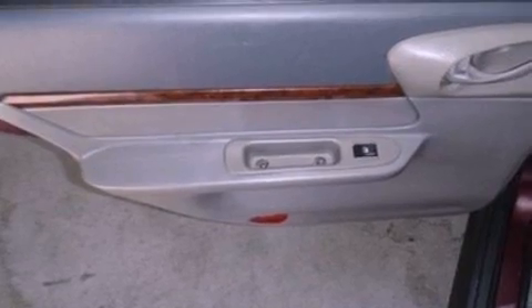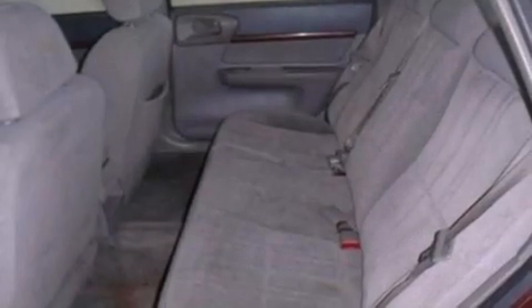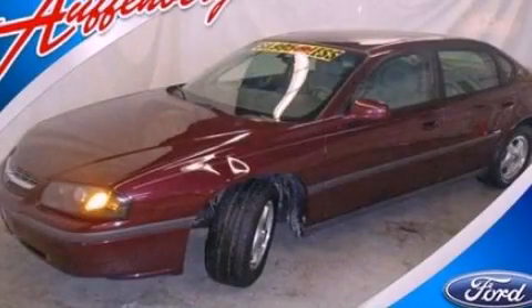Additional features include dusk-sensing headlights, an engine immobilizer theft deterrent system, and an auxiliary power outlet. Call or visit us right now and arrange your test drive today.